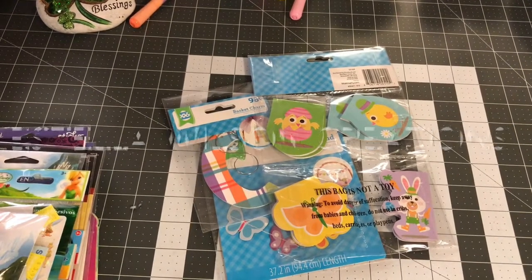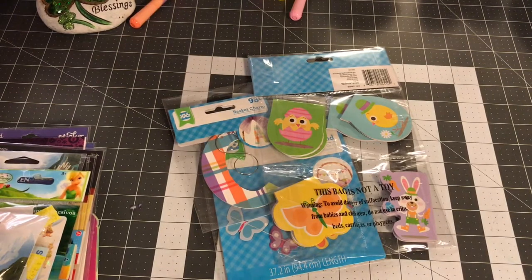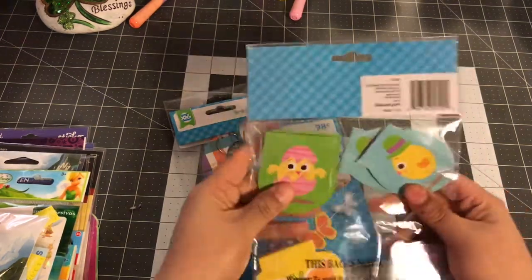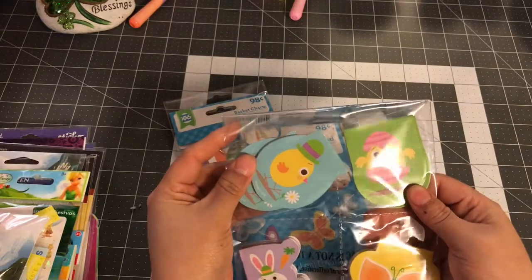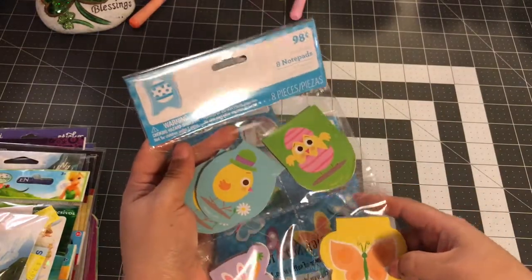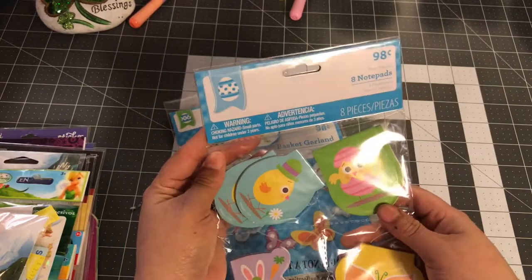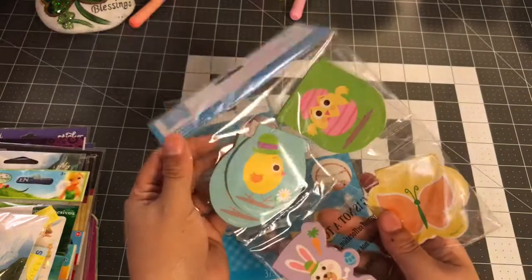Hi, how are you? Thanks for coming back to my channel. I have a little bit of Easter and a whole bunch of clearance stuff, so I want to get right to it. I picked up these little Easter notebooks — they look like this. I feel like they're the perfect size for pocket letters and stuff. They're so cute, and these were just 98 cents — you get four different ones.